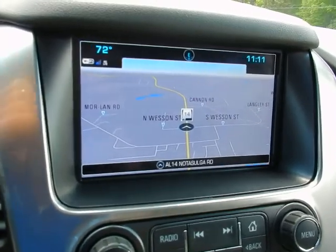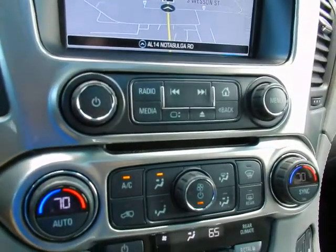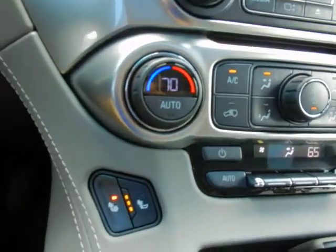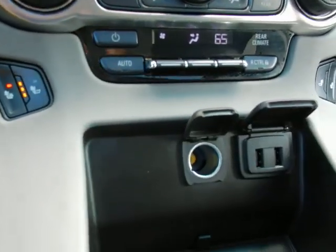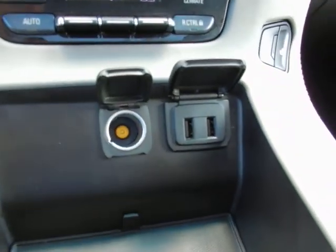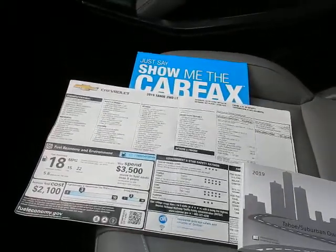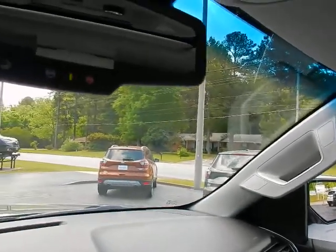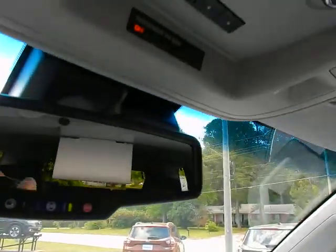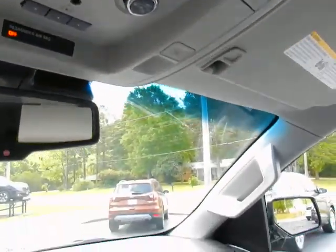Navigation, rearview monitor, dual-zone climate control, heated seats driver and passenger, another 12-volt outlet, more USB ports, factory owner's manual, original window sticker, Carfax history report. In your rearview mirror: OnStar, universal garage door opener, sunroof controls, and power lift gate control.